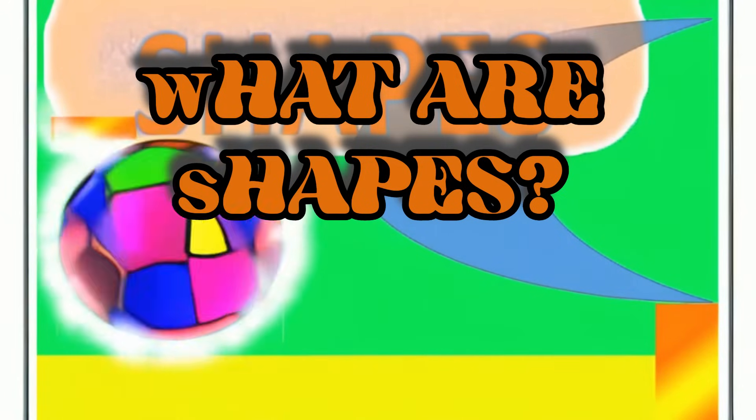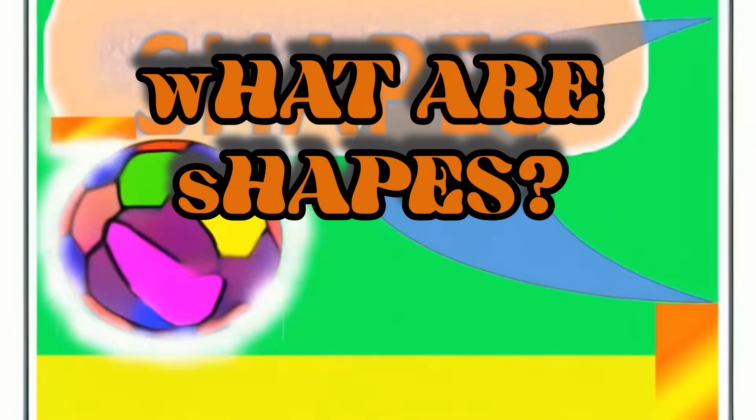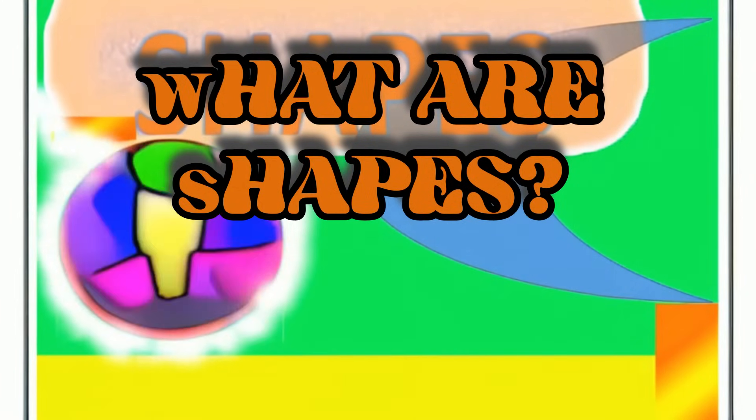Shapes are like the building blocks of everything around us. Imagine you have different toys — some are round like a ball, some are square like a box, and others might have different shapes like triangles or rectangles. These are all different types of shapes. Even things you see every day, like a pizza — a big circle — or a book — a rectangle — are made up of shapes. So when we talk about shapes, we're talking about the different forms or outlines that things have.